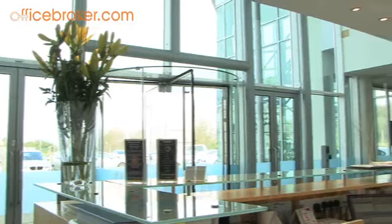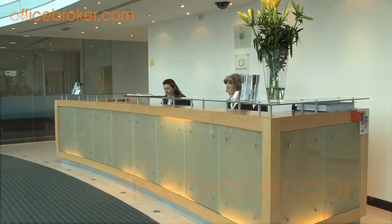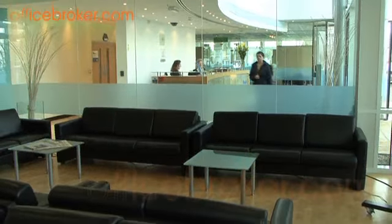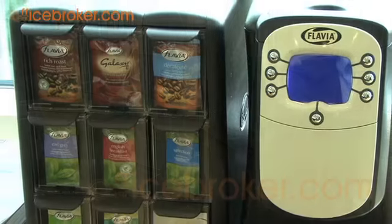The contemporary reception area is bright and spacious and provides the perfect welcome. Friendly, professional staff can answer your business calls if required, and comfortable designer style seating with tea and coffee are also provided.